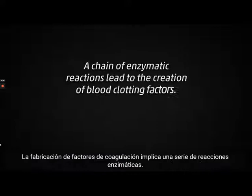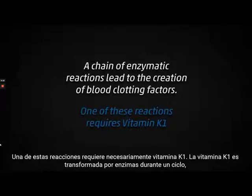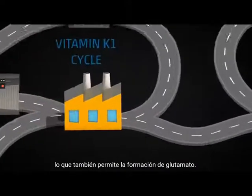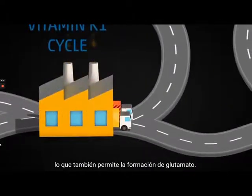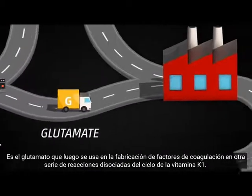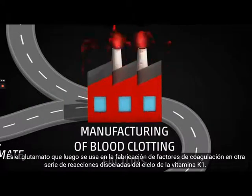A chain of enzymatic reactions is involved in the manufacturing of blood clotting factors. One of these reactions requires vitamin K1. Through a cycle, vitamin K1 is transformed by enzymes to produce glutamate. Glutamate is then used to produce blood clotting factors through another chain of reactions, which does not involve vitamin K1.